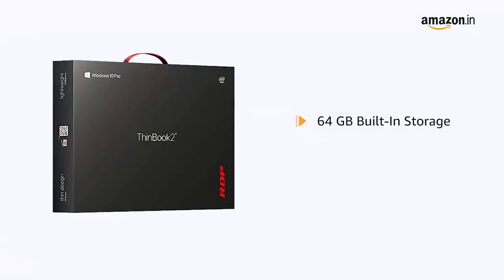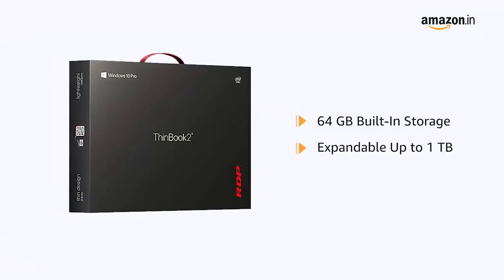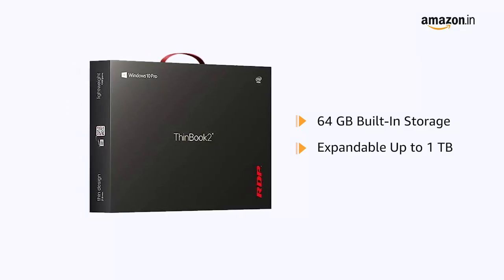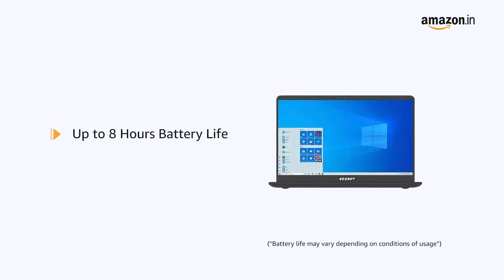This RDP laptop comes with 64GB built-in storage, which is sufficient to hold all your videos, movies, and photos. The memory is expandable up to 1TB. It comes with a battery life of up to 8 hours.